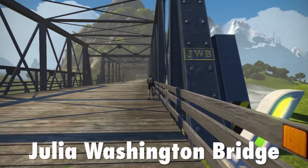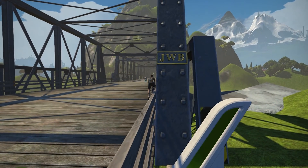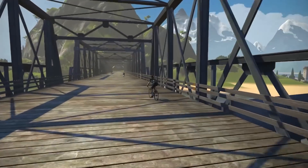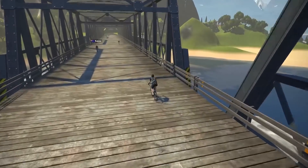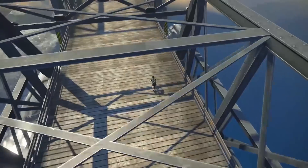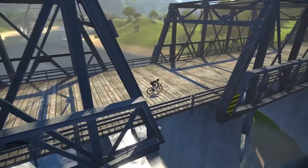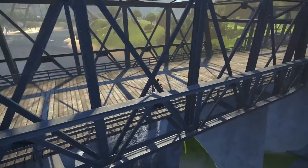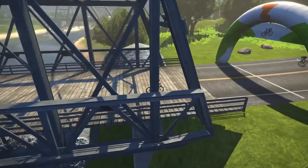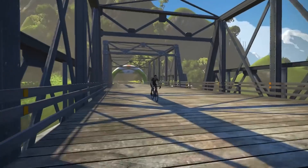In at number 3: the Julia Washington Bridge. We had a discussion about this in the office. Tim offhandedly mentioned it — he just went, you know, the Julia Washington Bridge. She was a lady that, I believe — let me get this right — she started the Zwift Riders Facebook group. So if you're in that group, you've got that young lady to thank. I remember speaking to her when the community was very, very small and everyone kind of knew each other. But look at that — she's got a bridge named after her.